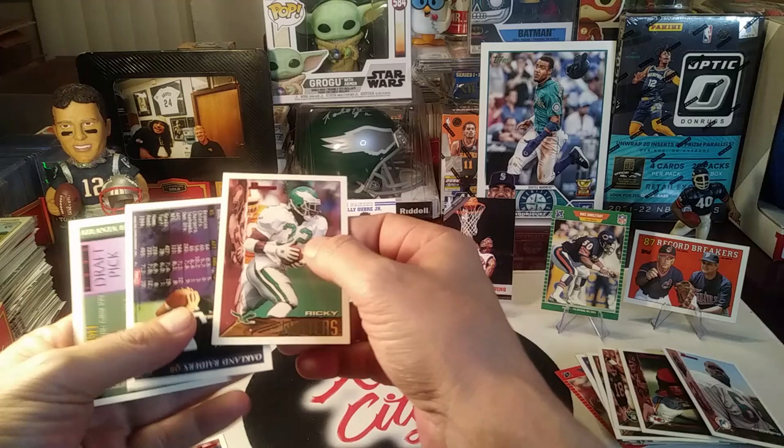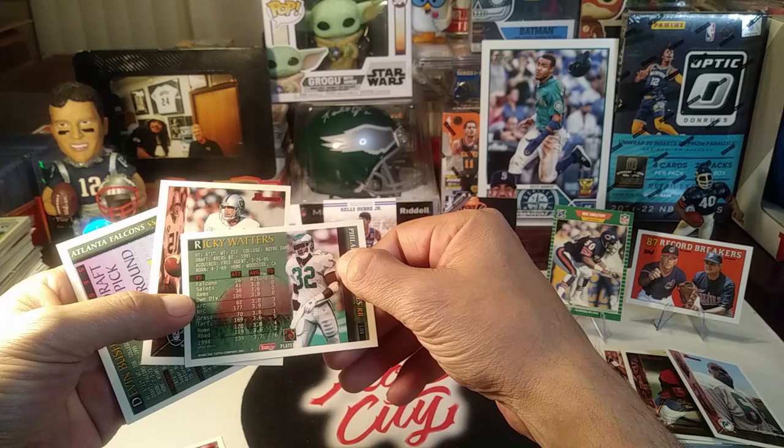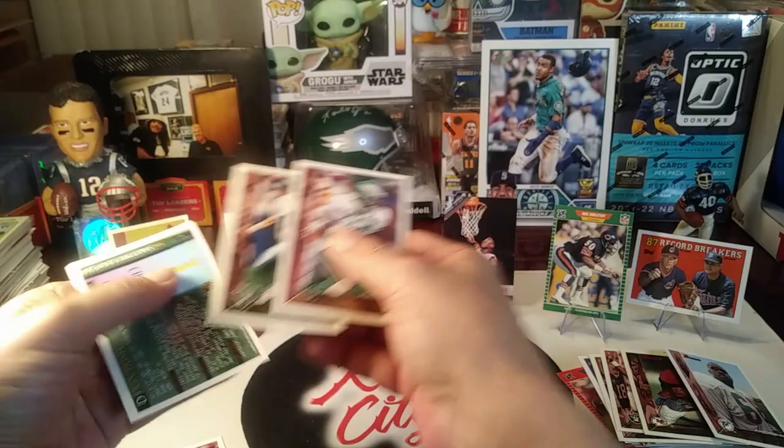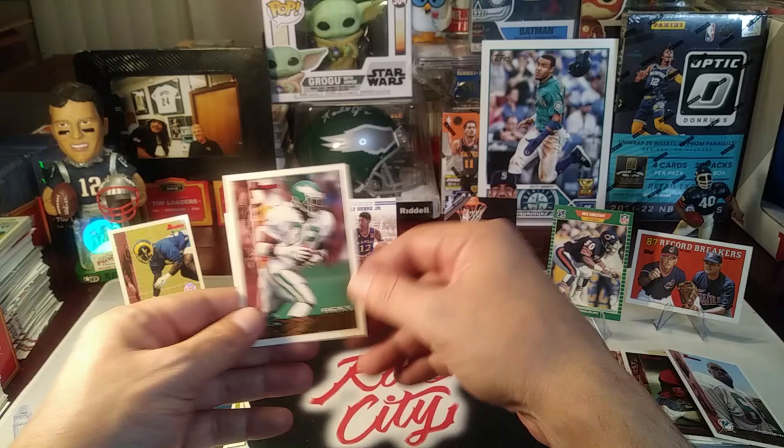Got Ricky Watters — the Philly running back in the years he was with the Eagles. I think they made the playoffs a couple times; I remember him doing really well. They acquired him as a free agent in '95. Of course he was drafted by the Niners — number two overall in '91. He was a great player. Ricky Watters played his college ball at Notre Dame; he had a lot of success in college as well.